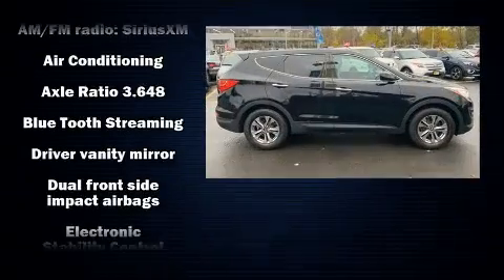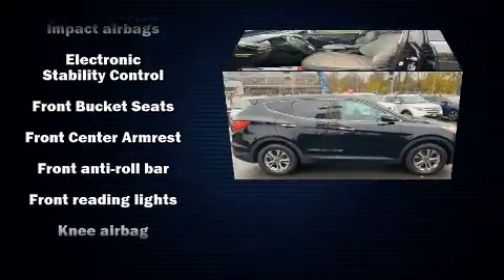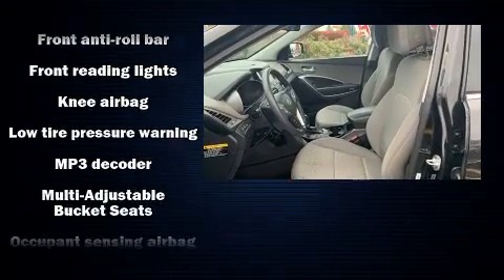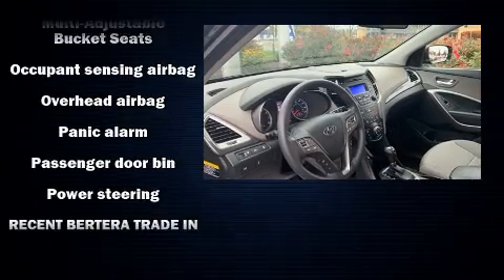It's equipped with tons of terrific amenities, but it won't break your budget — like all-wheel drive, a rear window wiper, an outside temperature display, heated door mirrors, and one-touch window functionality.